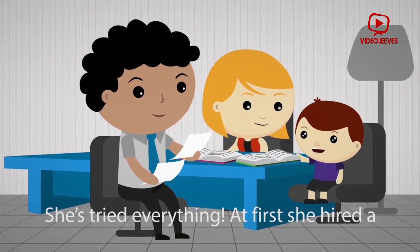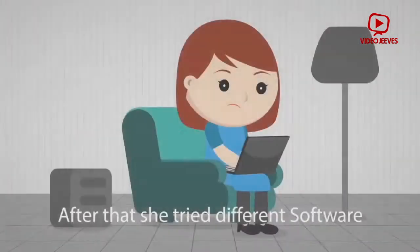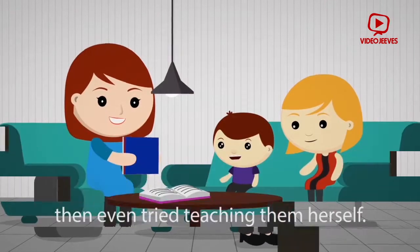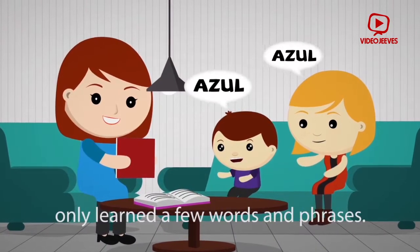She's tried everything. At first, she hired a private tutor, but that was way too expensive. After that, she tried different software products, both online and offline, and then even tried teaching them herself. But nothing seemed to work, and her kids only learned a few words and phrases.